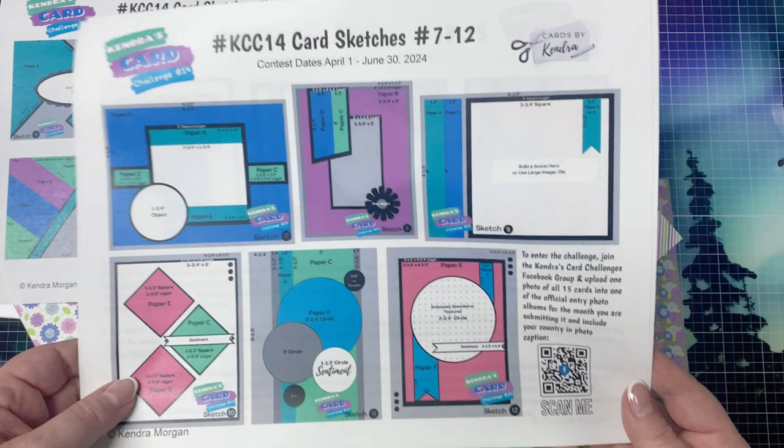Sketch 8 has a panel from paper B plus 2 strips side by side from papers C and D that are cut at an angle. Sketch 9 has 2 half inch strips from papers A and D on the far left, and a 4 inch square where you can build a scene or use a large image, plus an optional banner from either papers A or D, and another banner piece that can go on the inside of the card. Sketch 10 has 3 one-and-a-half inch squares or diamonds — 2 from paper E and 1 from paper C — with a sentiment banner across the middle diamond. Sketch 11 has a half inch strip from paper A and a 2 inch strip from paper C outlined by quarter inch strips on each side with several circles on top. The circle in the back comes from paper F and the others can be smaller coordinating cardstock circles or embellishments.